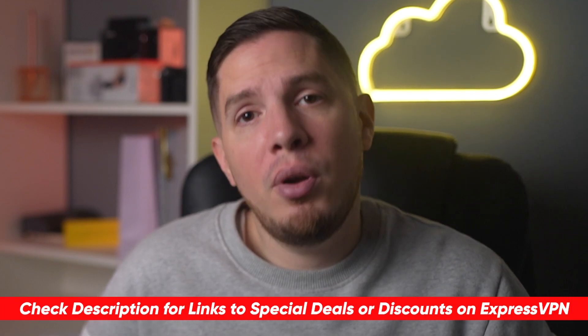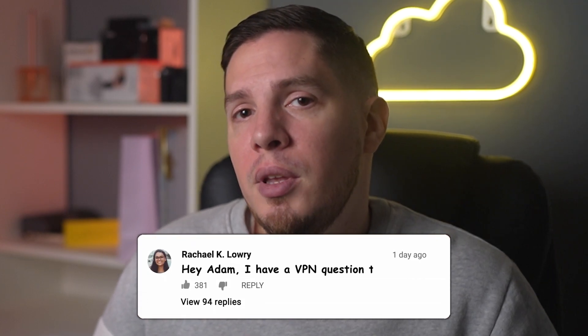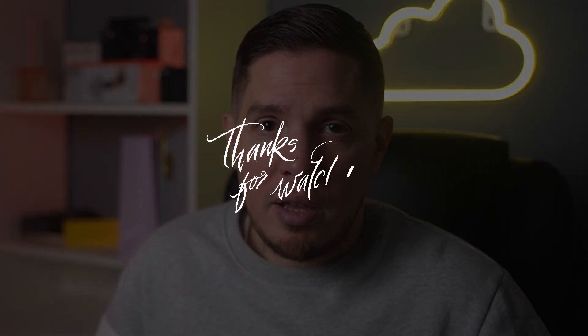Thank you so much for watching. If you're interested in trying ExpressVPN, my recommended alternative to Kaspersky, be sure to check out the special discount link in the description below. If you have any questions, leave a comment in the comment section, and don't forget to like this video if you found my review helpful and subscribe to my channel to stay up to date on the latest VPNs.